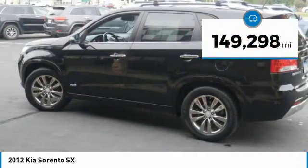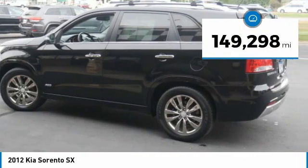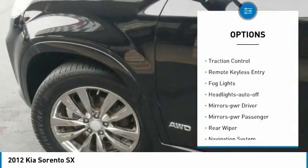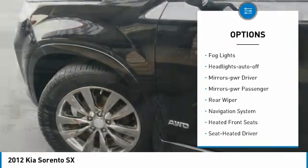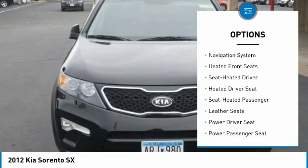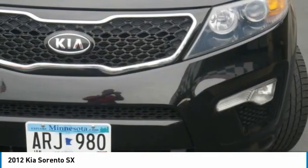This vehicle has less than 150,000 miles. Here are some of this vehicle's great options: all-wheel drive, aluminum wheels, traction control, remote keyless entry, fog lights, headlights auto-off, mirror memory, mirrors power, passenger, rear wiper, navigation system.